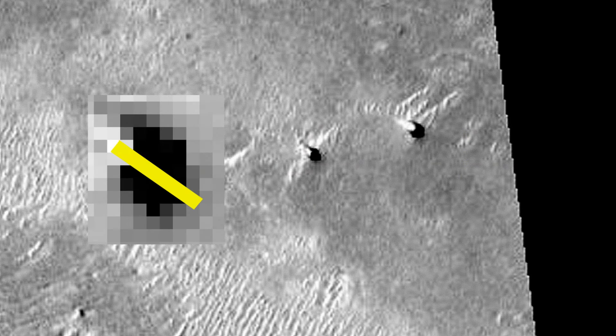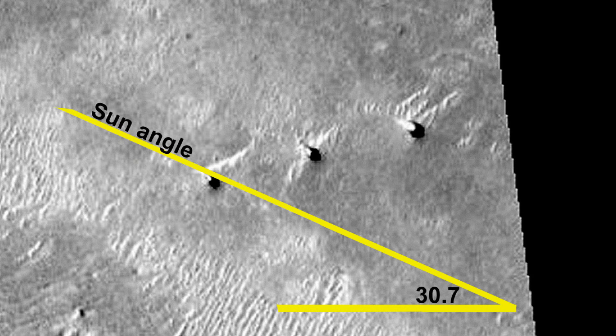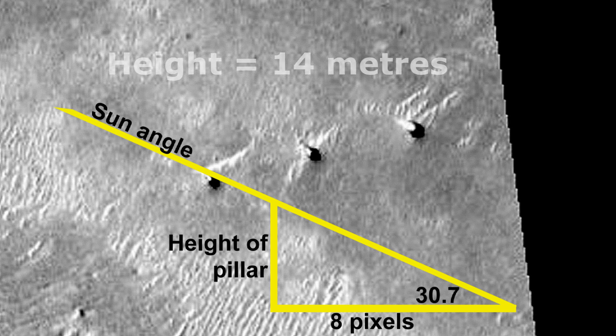The length of the shadow measured from the top of each feature averages at about 8 pixels. The sun angle, according to the metadata provided, is 30.7 degrees. Therefore, using the mathematics of a right-angled triangle, the height of the pillar is calculated as 4.75 pixels, which gives 14 meters — about the height of a four-storey building.